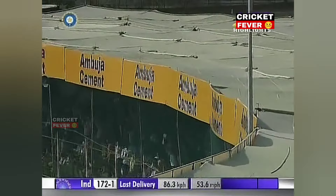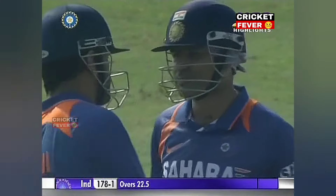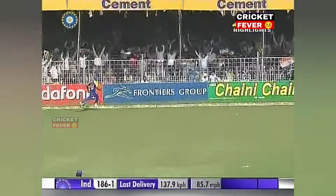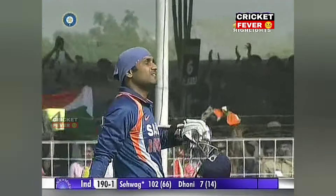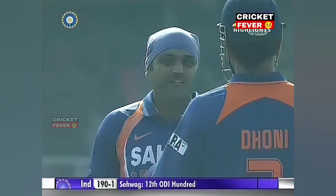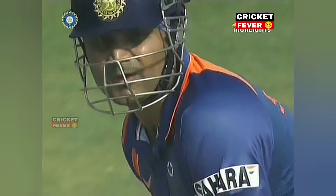Is that enough of singles? 156 for Virender Sehwag. That should be a hundred — it is. Hundred number twelve for Virender Sehwag. The first at home after four and a half years — the last century he got at home in one-day internationals was in 2005. Harvard and Singh paying obeisance. Sixty-six balls for that hundred — it's just amazing, so quickly.